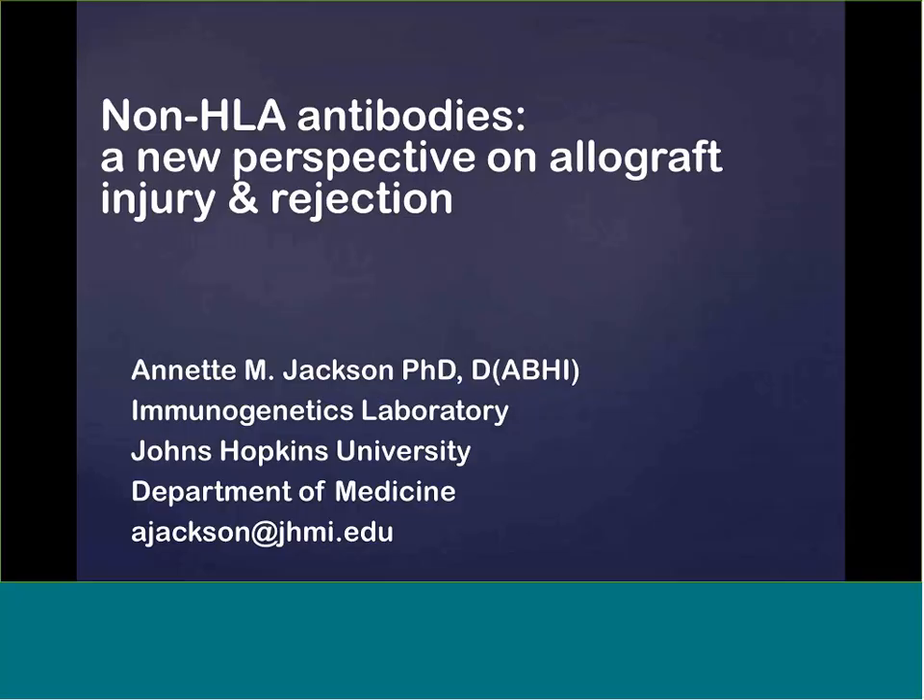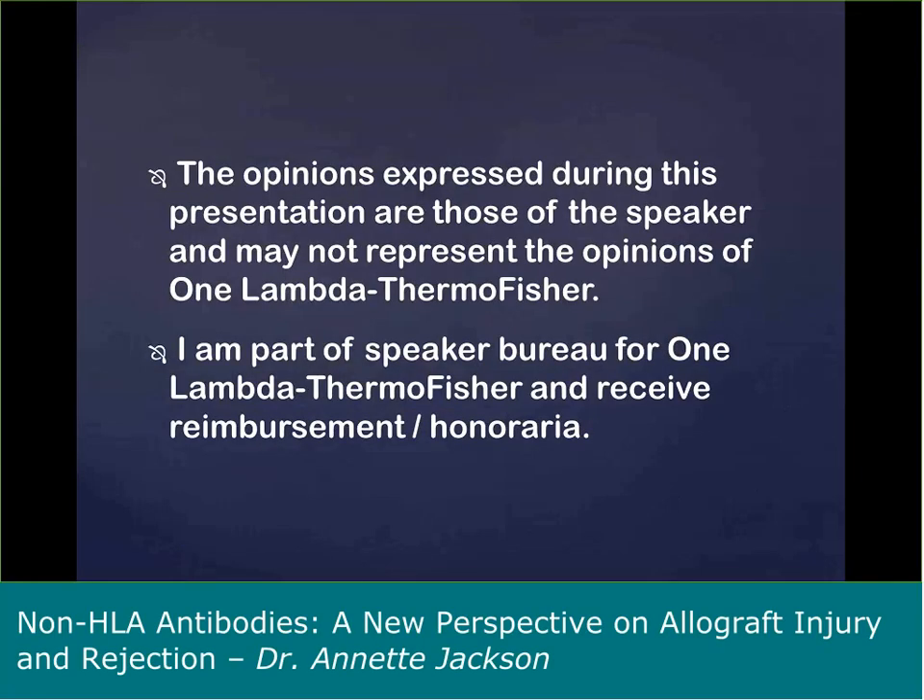Thank you, Peter, and thank you, everyone, for calling in today. It's my pleasure to talk through a review of non-HLA antibodies and transplantation and some of our experience in testing for these antibodies. I will begin with a disclosure that the opinions I will be expressing during my presentation are my own and not representative of opinions of OneLambda Thermo Fisher, and that I am on the Speaker Bureau for OneLambda Thermo Fisher and we receive honoraria.